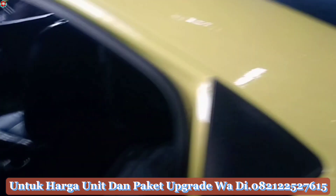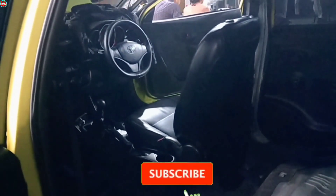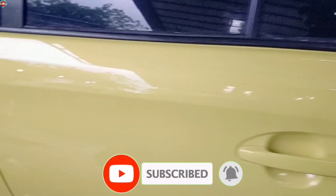Buat sobat-sobat yang baru mampir di channel ini, jangan lupa ya untuk bantu klik tombol subscribe-nya dan bantu juga klik tombol lonceng notifikasinya agar tidak ketinggalan review seputar mobil bekas taksi X Bluebird berikutnya.